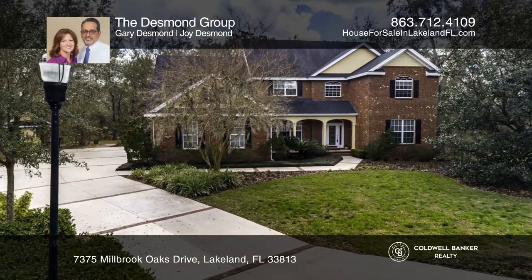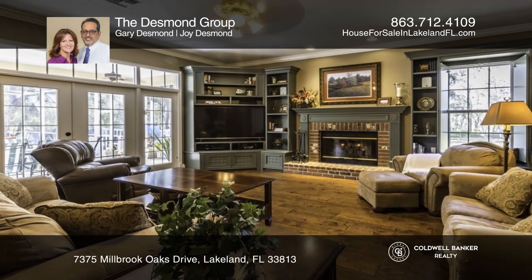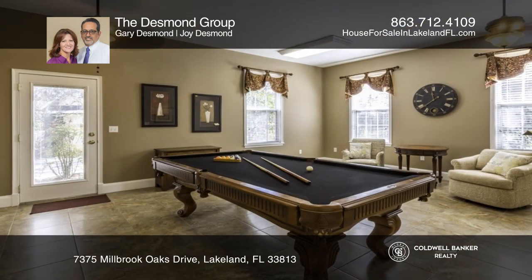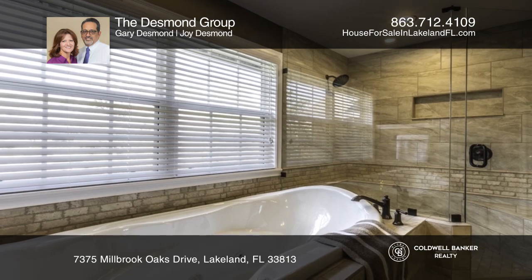This sprawling five-bedroom, four-bath home embodies a combination of beautiful craftsmanship and modern luxury. A grand entrance and soaring ceilings greet you. Enjoy a good book in the sun-filled library or entertain in the spacious formal dining room featuring exquisite millwork.